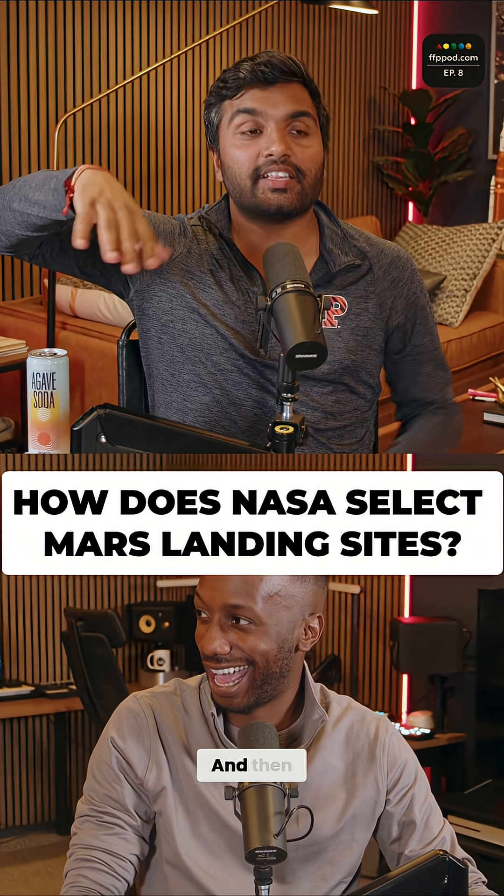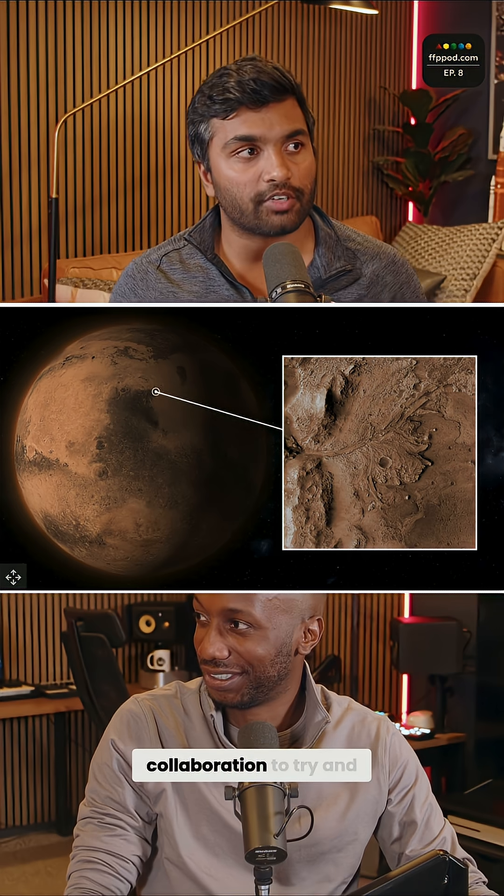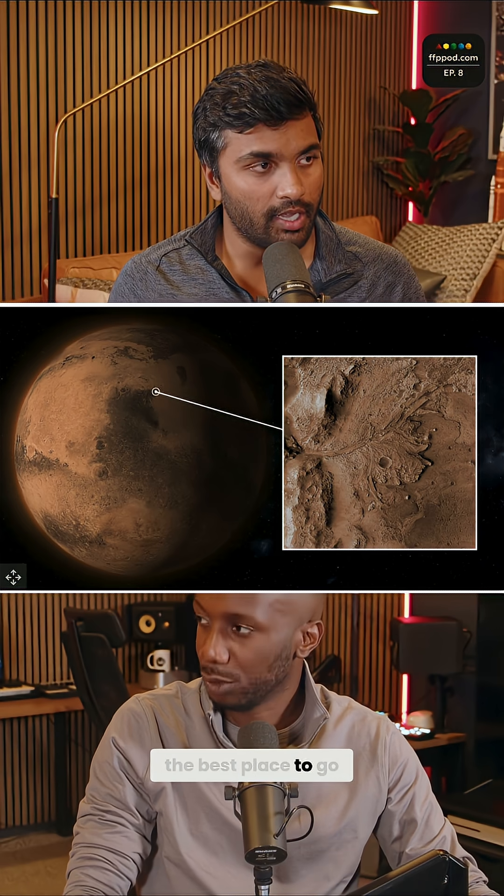They had a Mars Love Island. And there was an international collaboration to try and figure out what is the best place to go.